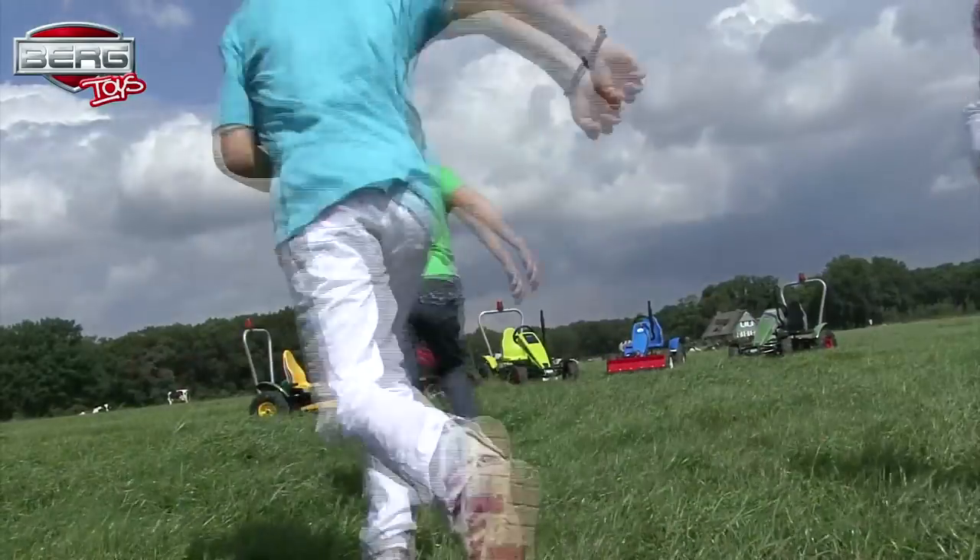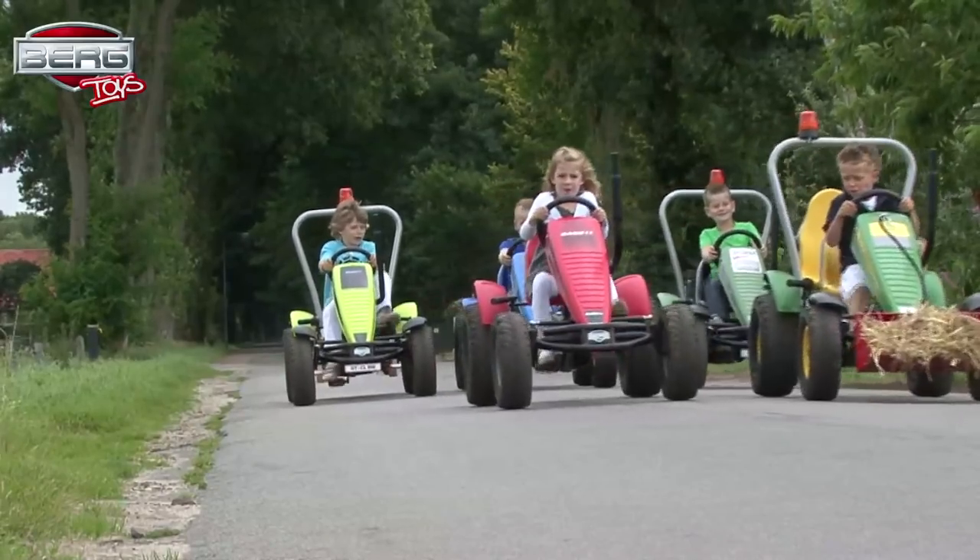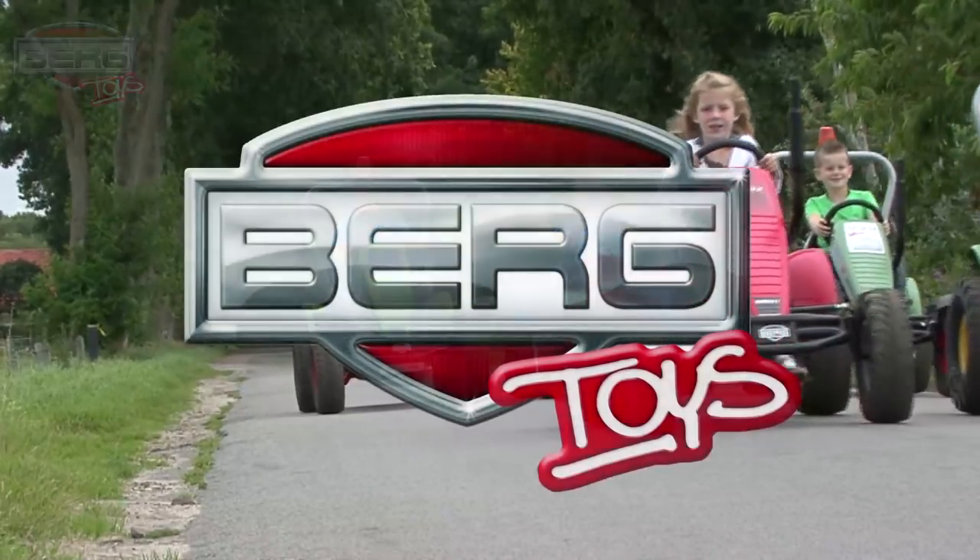So choose your favorite tractor make, model, and tools to get you ready to start work for real. Visit BergToys.com now.